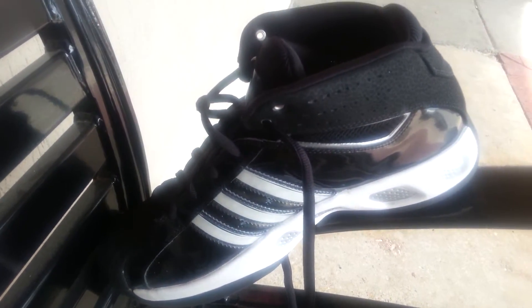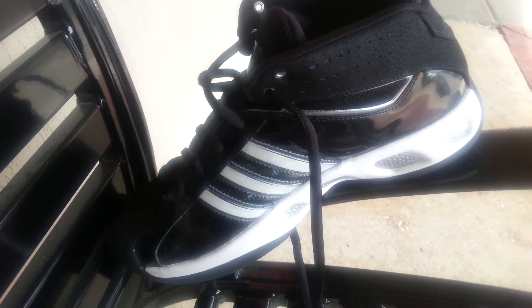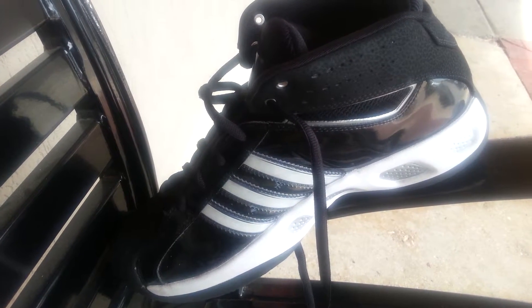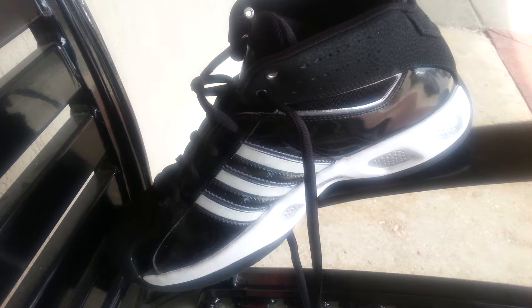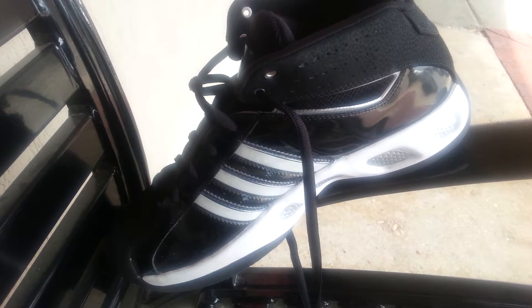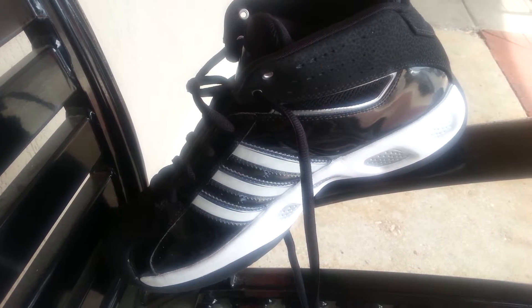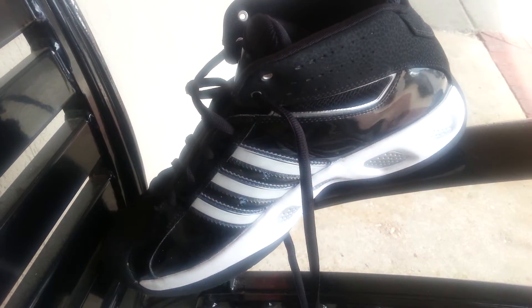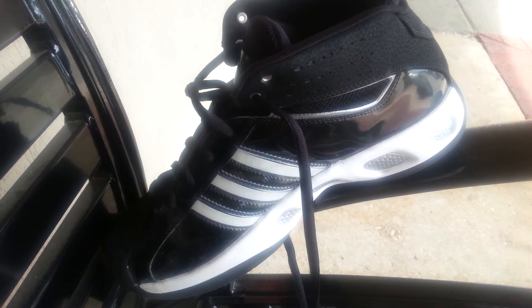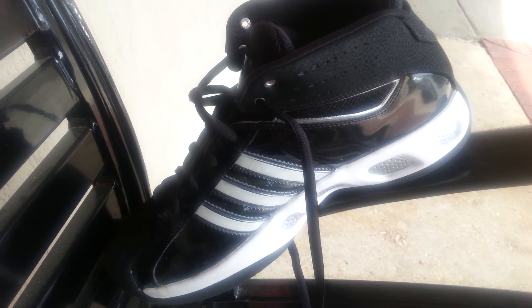Another gem I keep finding at the thrift store. Let's kick a field goal and make this field goal presentation a commercial for the 2016 Donnie Sports football show — it has something to do with Ghostbusters, so tell me, who you gonna call?